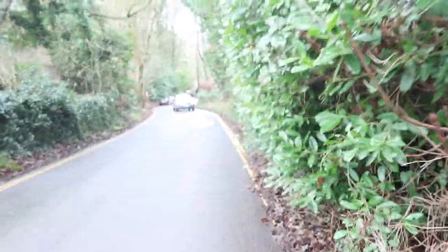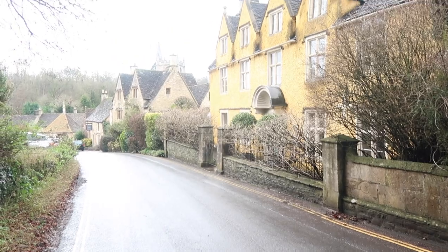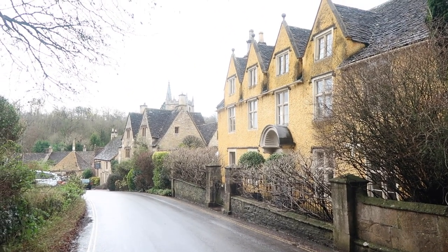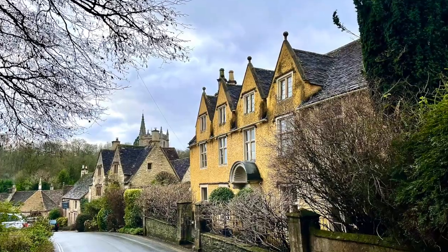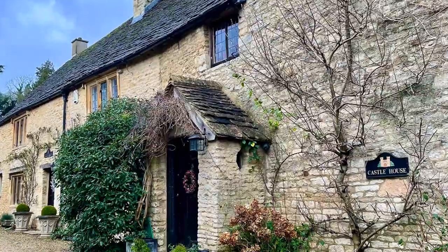Castle Coombe has a rich history dating back to the Roman era. The village was apparently an important center for the wool trade during the Middle Ages, and several historic buildings still remain in the village today, including the Market Cross, which dates back to the 14th century.